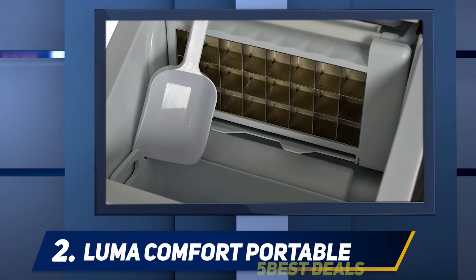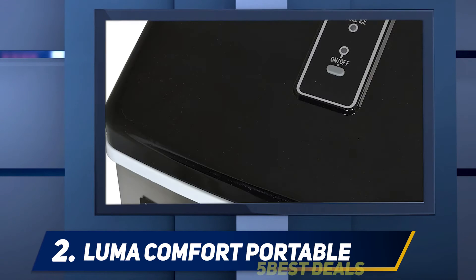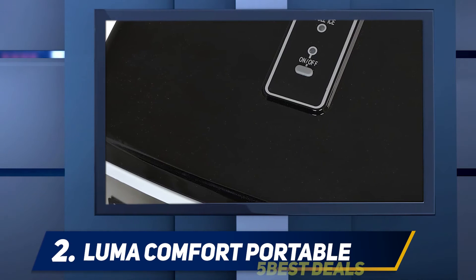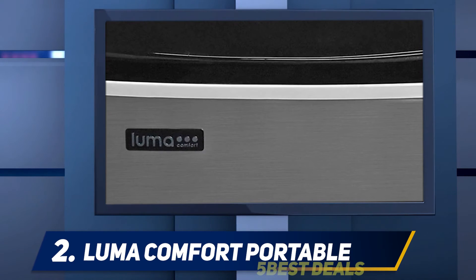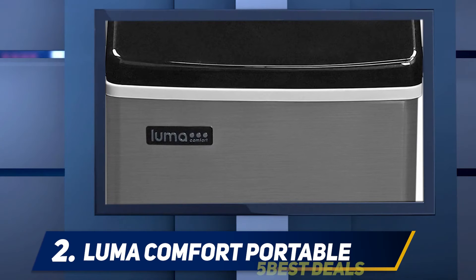Coming in at number two, Luma Comfort Portable. The Luma Comfort portable clear ice maker is truly a must-have item for your home bar or parties. They make high-quality clear ice cubes that will make your beverage glasses look stunning. The Luma Comfort EC-110S was chosen as a favorite portable unit because it balances power and price better than any other unit evaluated.